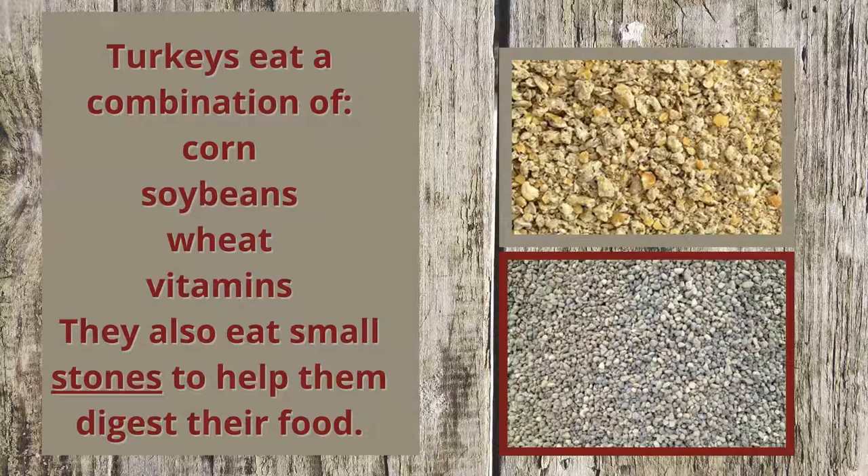They also eat small stones to help them digest their food, since they don't have any teeth. The stones stay in a special part of their stomach called the gizzard.